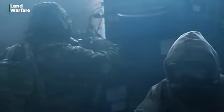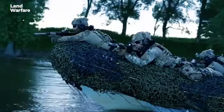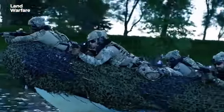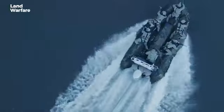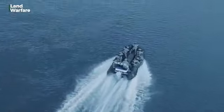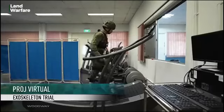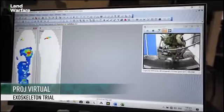Farther east in Asia Pacific, the Singapore Army has confirmed it is in the process of trialing exoskeletons designed by Canadian company Mawashi, as part of an effort called Project Virtual. These clips show soldiers wearing the Uprise passive exoskeleton.